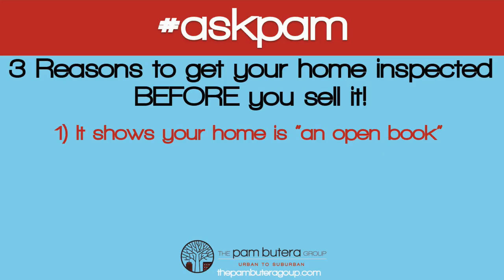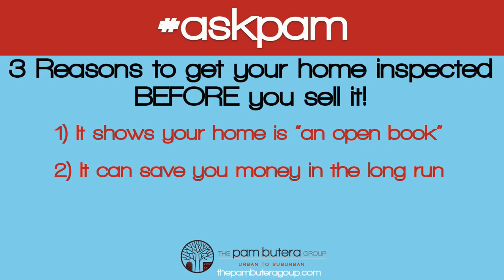Number two: it can save you money in the long run. A pre-inspection gives you, the seller, a heads up if there are problems that a potential buyer will likely want repaired.